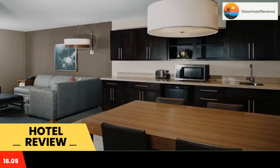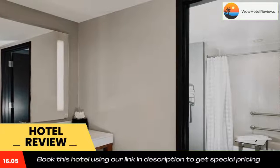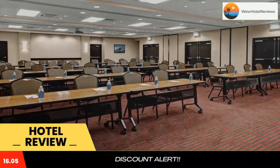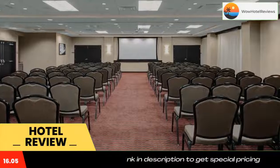A fitness center is available to guests of this hotel. Other facilities offered at Hyatt Place Boulder Pearl Street include a shared lounge and luggage storage. An array of activities can be enjoyed on site or in the surroundings, including cycling.